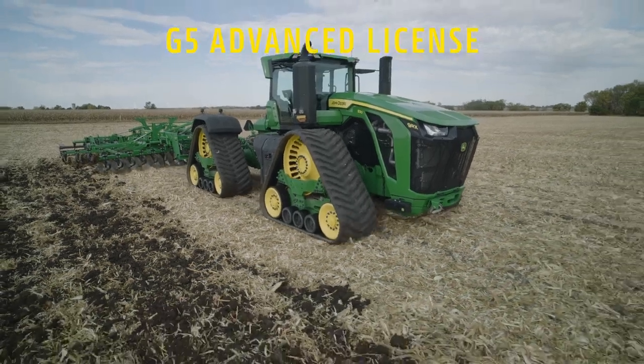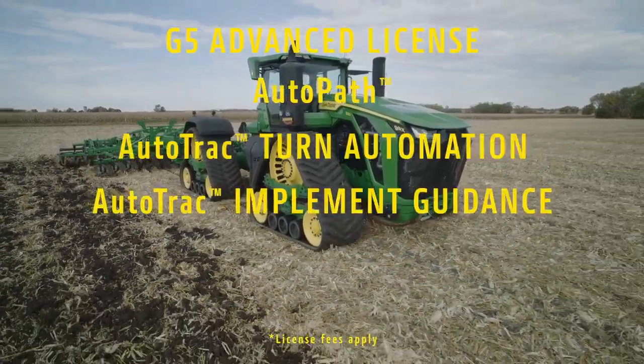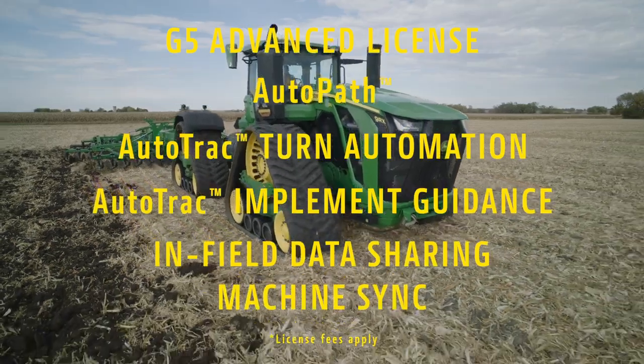Execute headland turns easily and ensure your implement tracks where you want it with AutoTrack turn automation and implement guidance.